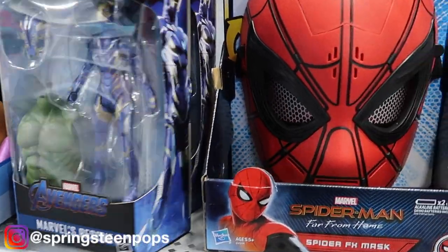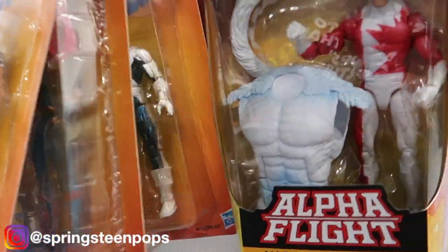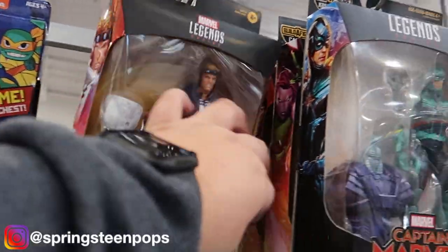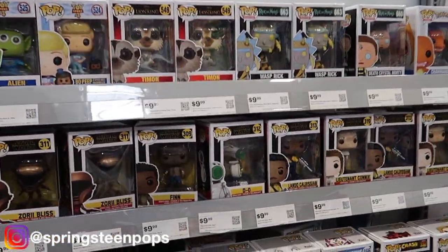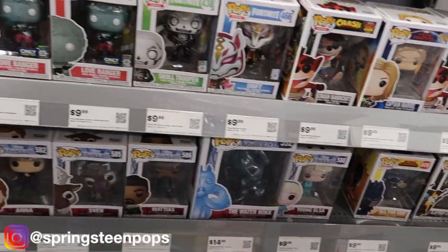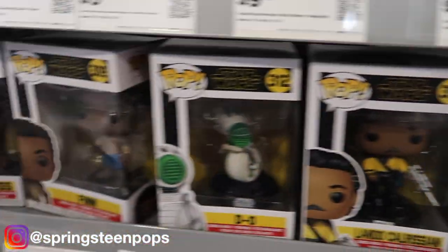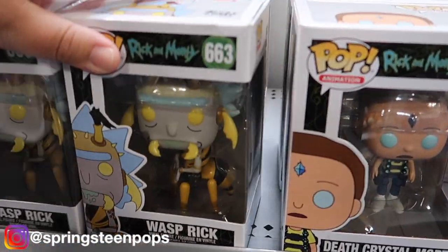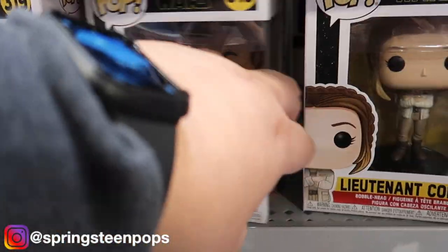Looks like we scored a little toy action. Got some Marvel Legends in here, there's also some behind me. Don't see anything important. More importantly we have the pops — looks like My Hero, Frozen 2, bunch of Fortnite, Crash, Mandalorian, Star Wars, the Aliens. I don't see anything that I can't live without.